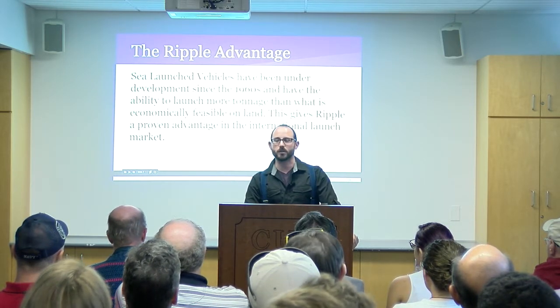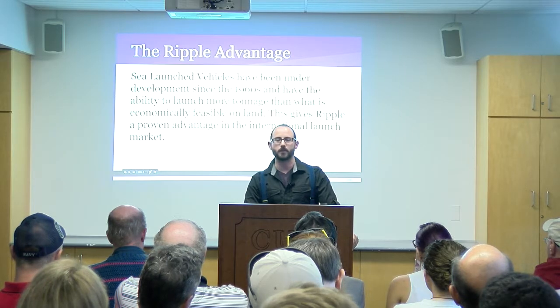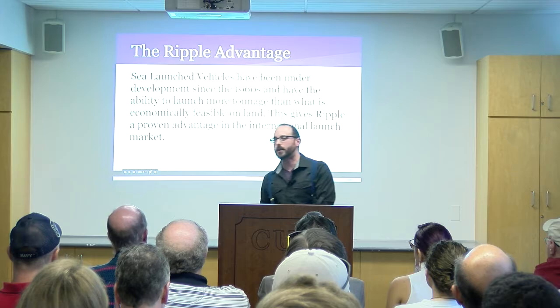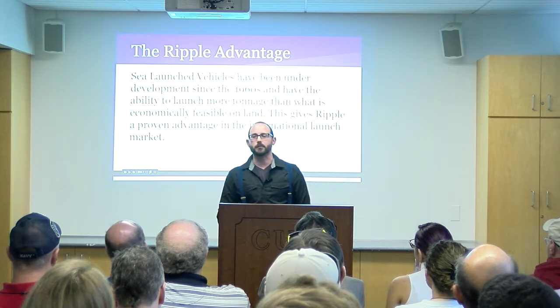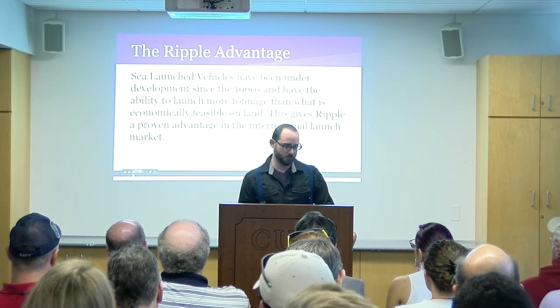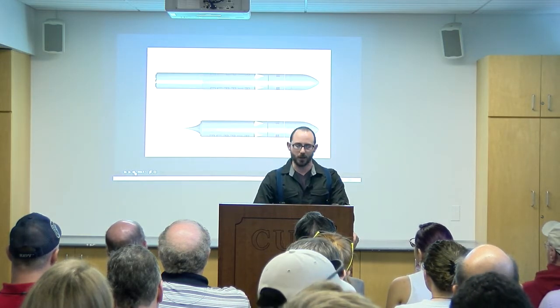We are able to launch more tonnage doing sea launch than you can from terrestrial-based launchers. If we can just get past the idea of launching out of the ocean, you'll find it's economically more feasible and technologically possible — and that's what we're going for. Here is a picture of the rocket.